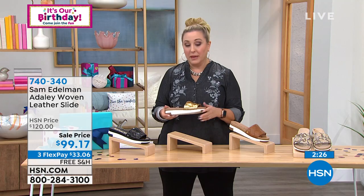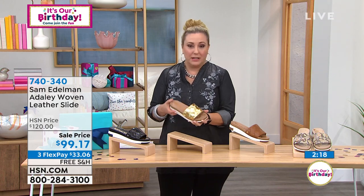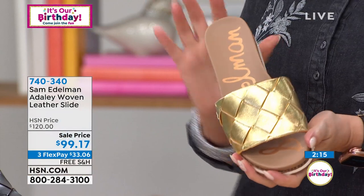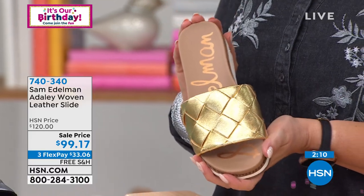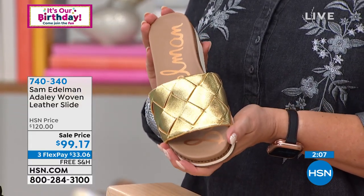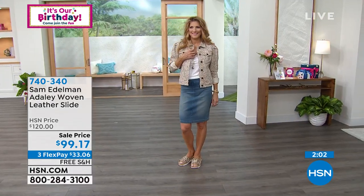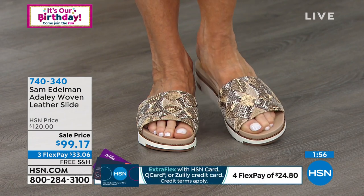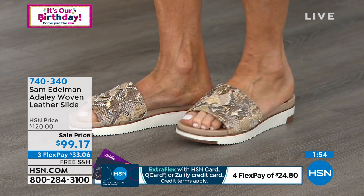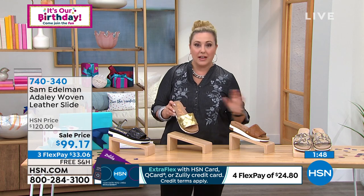This is a little more money than some of our other shoes — it's a higher-end department store line. This shoe would be $120; we're doing a sale price of $99.17 with free shipping and handling. We're also doing three flex pay of $33.06. Get it home and try it — we have 30 days and if it doesn't feel worth every penny you can send them back. We don't have a lot — I think about 92 pairs left in the black.